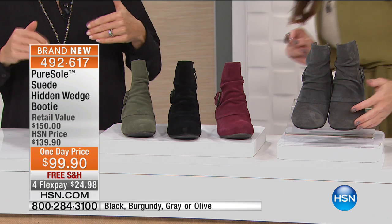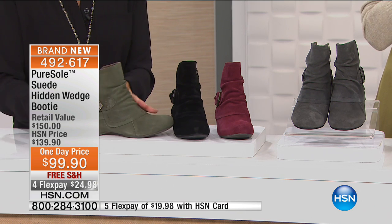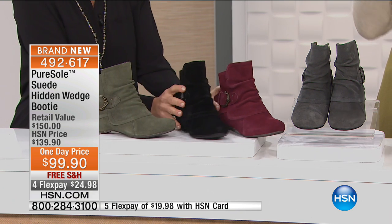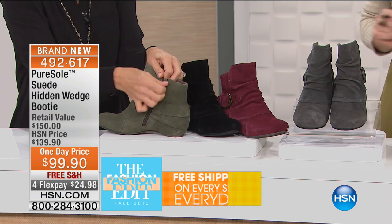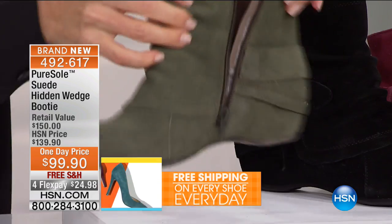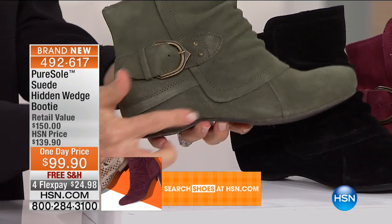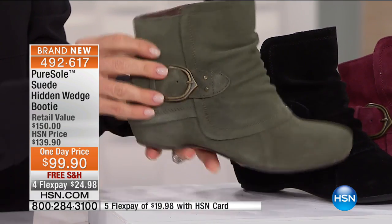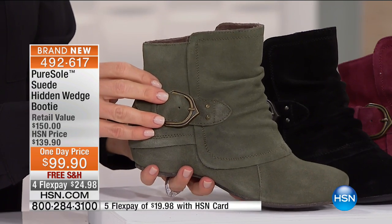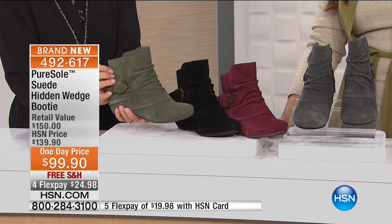These are brand new, and because they're brand new, we've taken a whopping $40 off. This shoe will be $139.90, but today only, it's a one-day price of $99.90. This is all genuine suede with a hidden wedge — a one-and-a-half-inch hidden wedge that gives you that lift. Look at how cool the design is. This is the only boot we have in this particular color. That army green — what we're calling Olive — is so fabulous. We also have it in black.